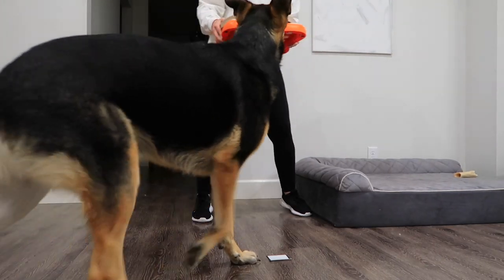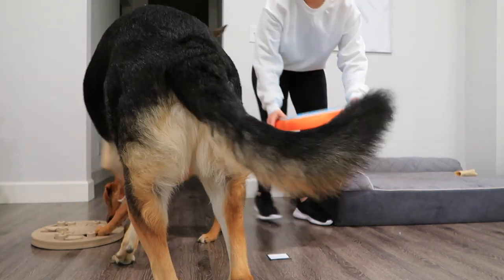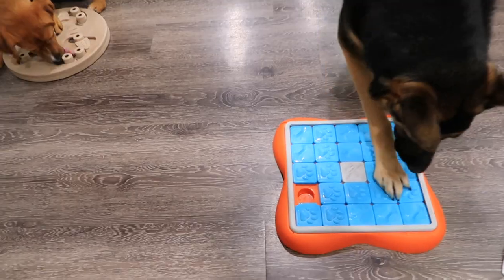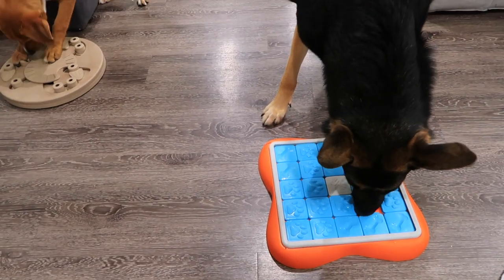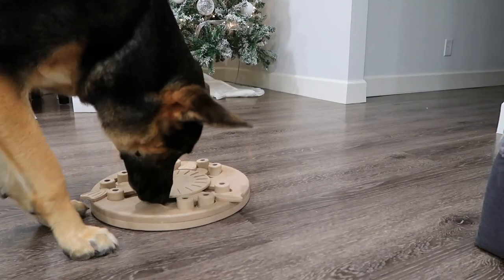Harperoni. Give me Harper. We got one treat puzzle for you, and one treat puzzle for you.